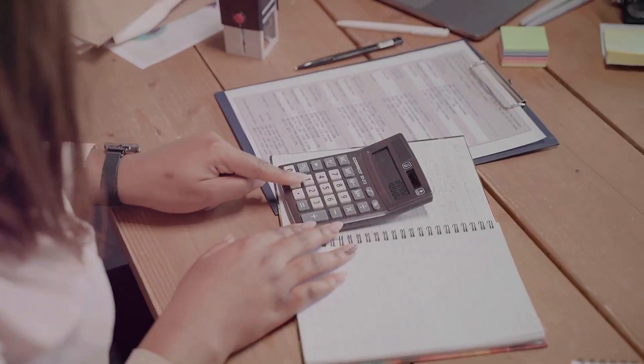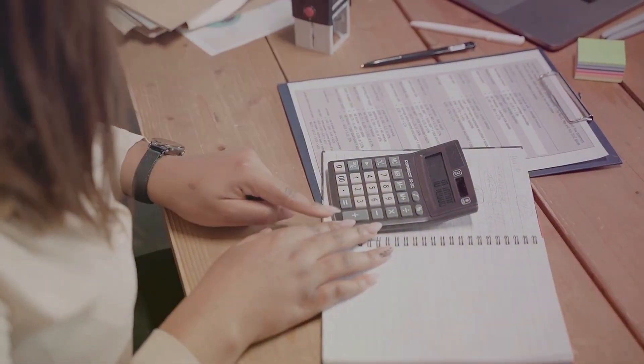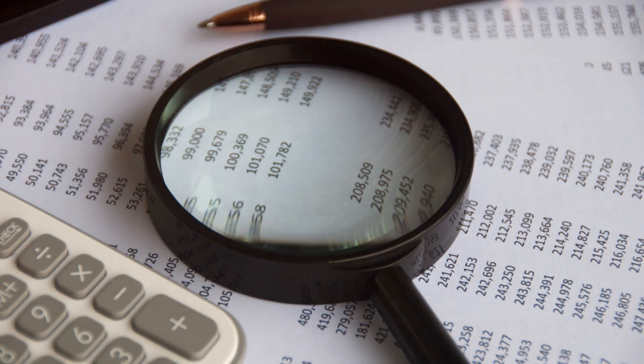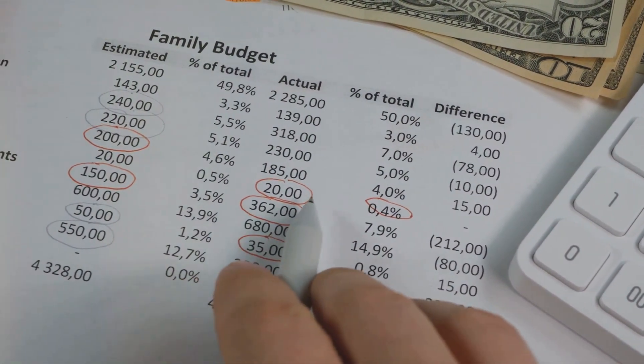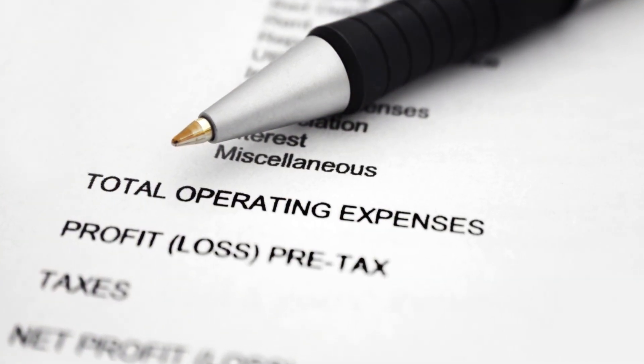Let's break it down. First, grab your total revenue – that's all the money you've made. Next, subtract your total costs – everything you've spent to run your business. The result? That's your profit. Knowing your profit helps you make smarter decisions. You'll see where to cut costs and how to price your products better.